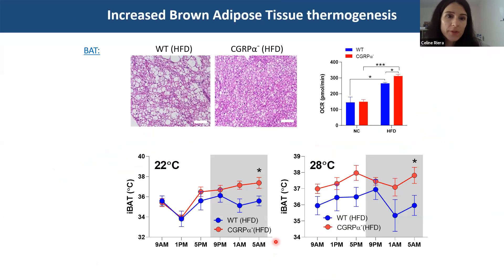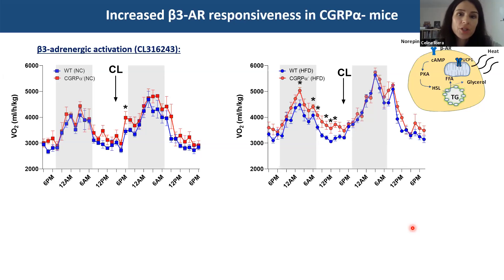The responses of brown fat were also shown to be quite different on high-fat diet. As expected, wild type littermates gained weight and presented lipid vacuoles in their brown fat, but the CGRP-ablated mice did not. When we measured mitochondrial respiration in brown fat biopsies, we observed higher oxygen consumption rate in the CGRP-ablated animals on high-fat diet, accompanied by an increase in brown fat temperature as measured by thermal imaging — maintained even at 28 degrees, potentially because of the additive effect of diet-induced thermogenesis.